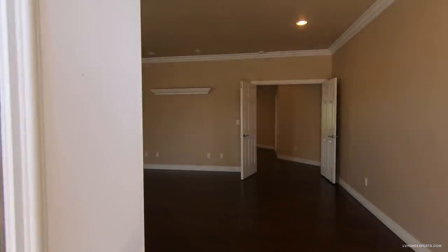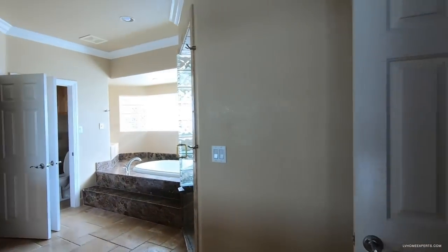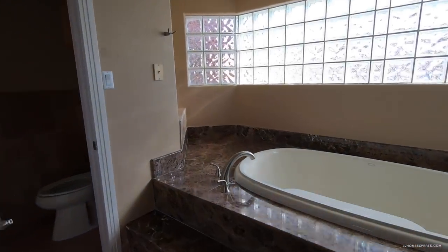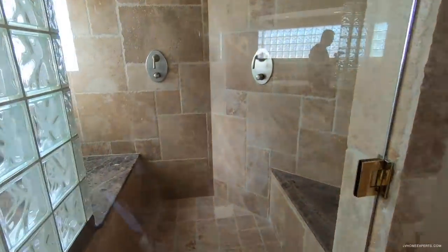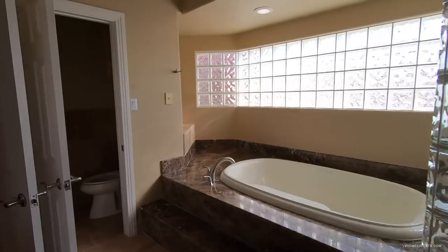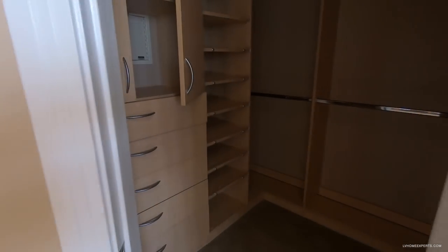Look, I'm not here to pick this home apart — I'm here to educate you. And like I said, if you get it for the right price, it's a steal. So the primary bedroom has two closets.